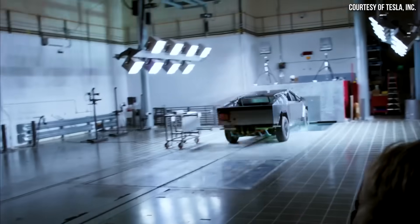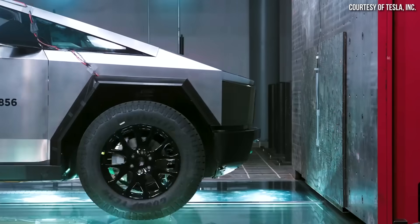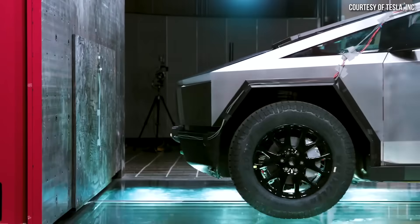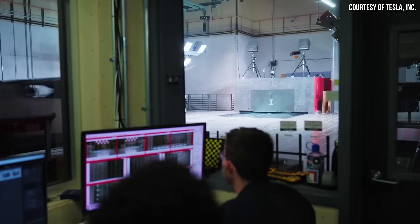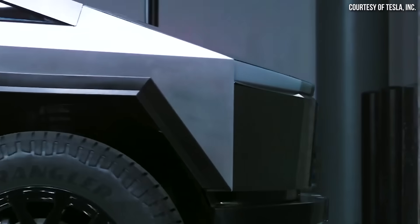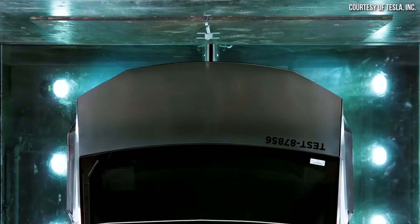When it comes to Cybertruck crash testing, back in April, Tesla posted a teaser video of the Cybertruck being crash tested at what I assume to be their Fremont crash testing facility. Tesla has a very strong emphasis on the safety of their vehicles and they run their own state-of-the-art crash testing lab in Fremont.